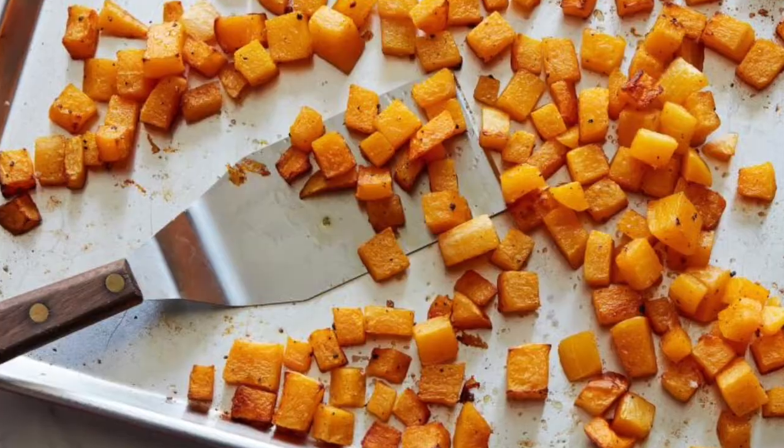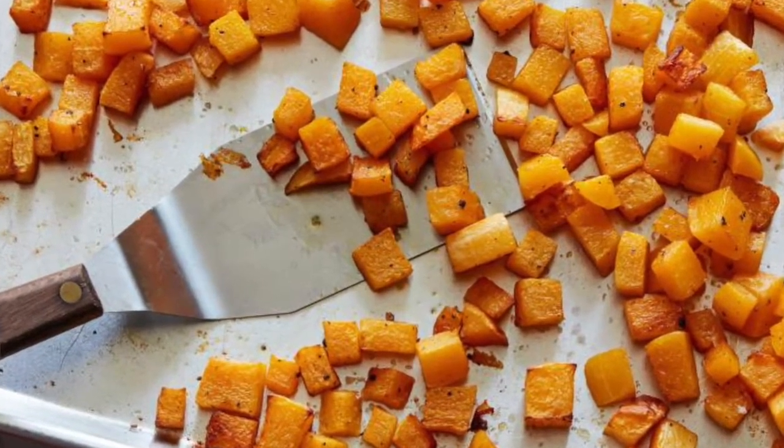Now the Native Americans might have eaten squashes raw or uncooked, but most people today cook squash before eating it, and the squash that you're eating today has been roasted in the oven.